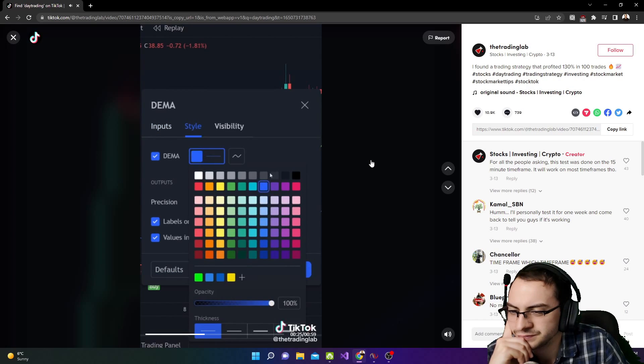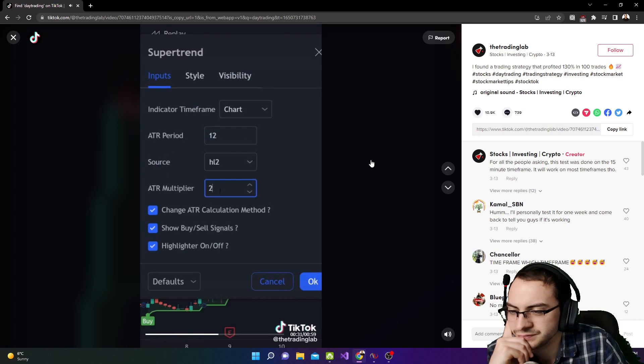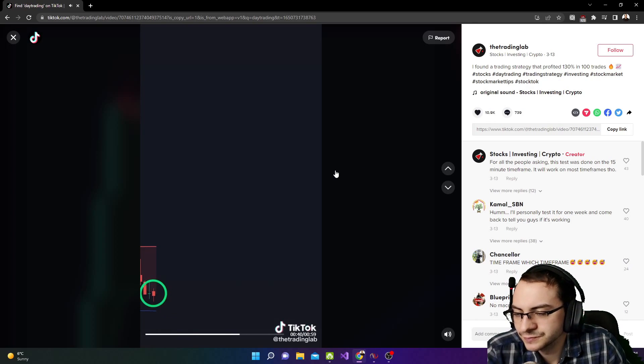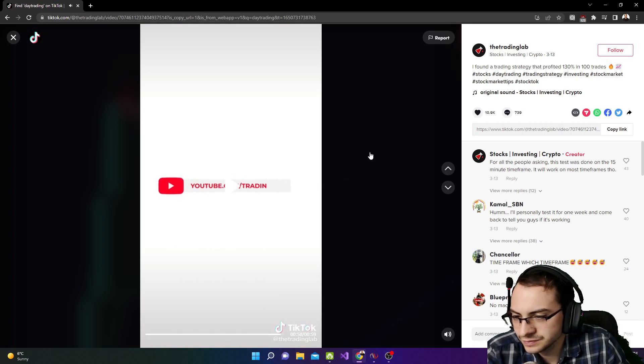The strategy is simple: you can only enter a trade if the price is above the double exponential moving average — the blue line. You wait until the price closes above the super trend line and turns into a buy signal, then you enter. Set your stop loss at the buy symbol, and then exit the position once the price closes underneath the super trend indicator and becomes a sell signal. So we'll try that strategy as well — basically a super trend with an EMA filter, which I think will have a higher win rate but won't trade very often.